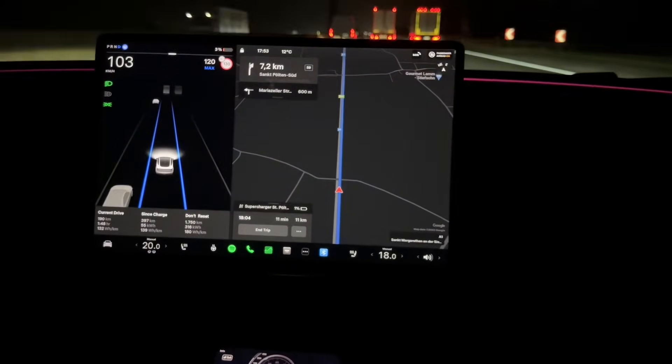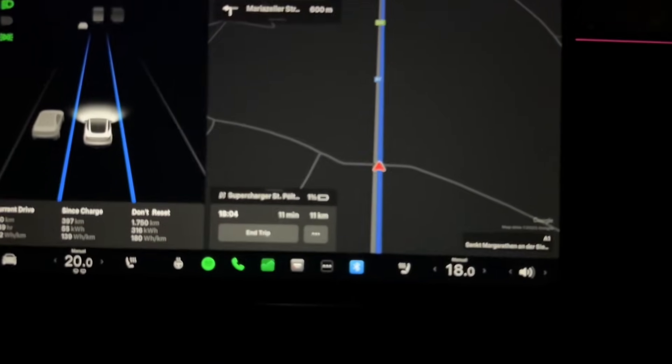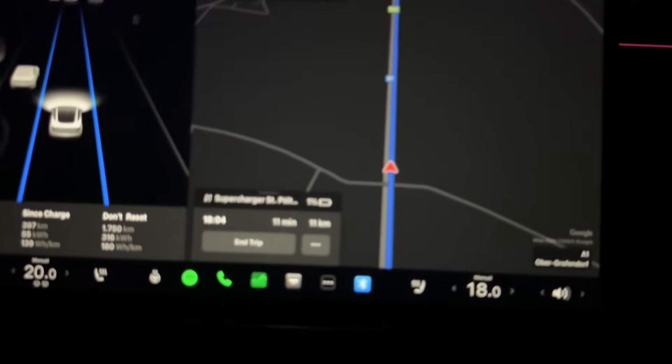Are we gonna make it? We're so close, but there's no juice left. We are at three percent battery.